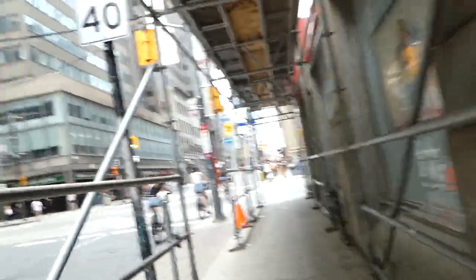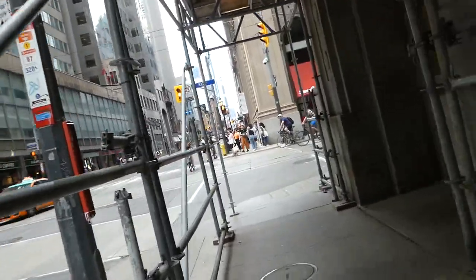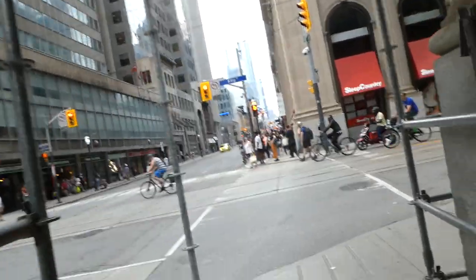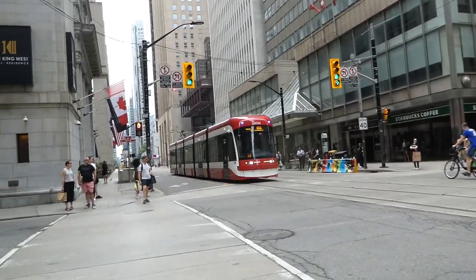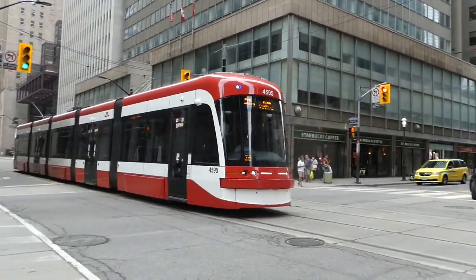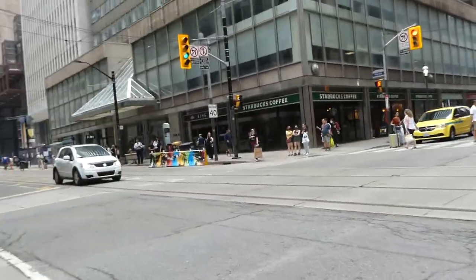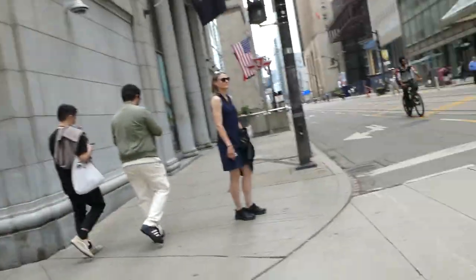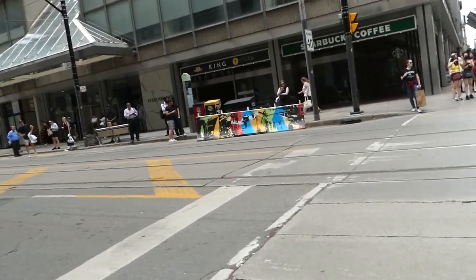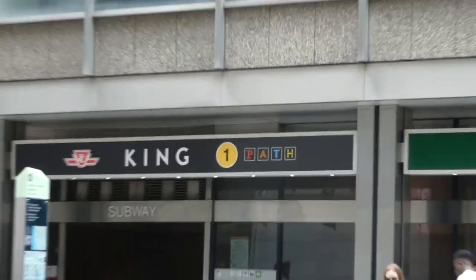And here's King Street with transit priority lanes. My speaker is almost empty. Let's cross back over to the west side of Yonge and continue up. New signage here with the PATH logo and the Line 1 symbol.